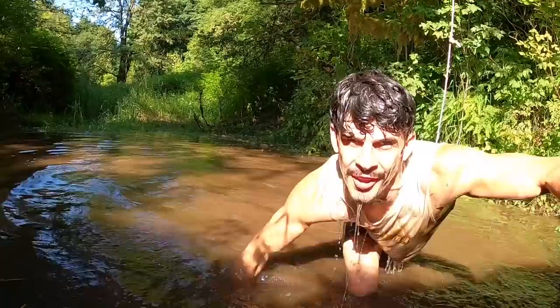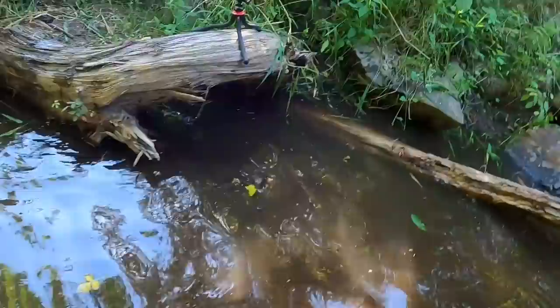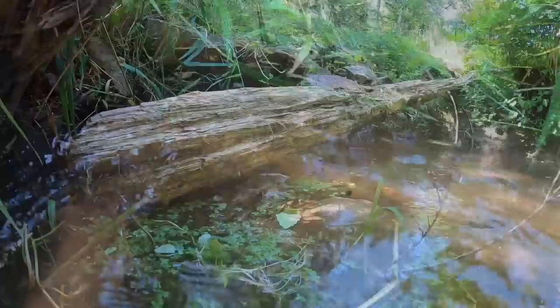We spent so much time agents, and look at this — it was down there and now it's up here. We got the pond to raise up over a foot! Can you believe it? We got a swimming hole now.